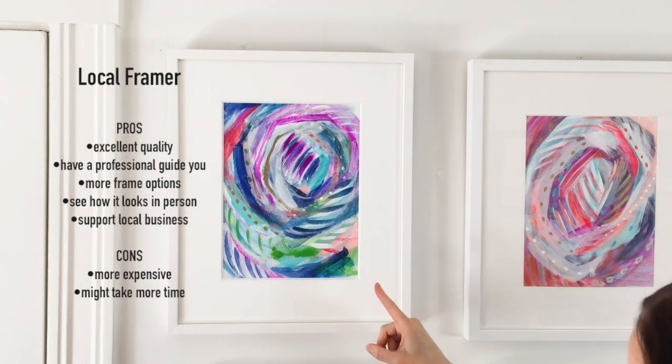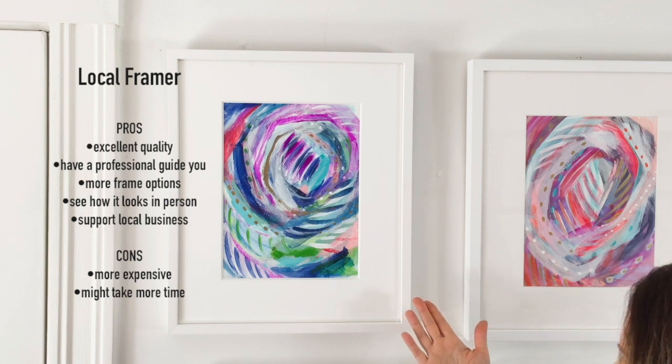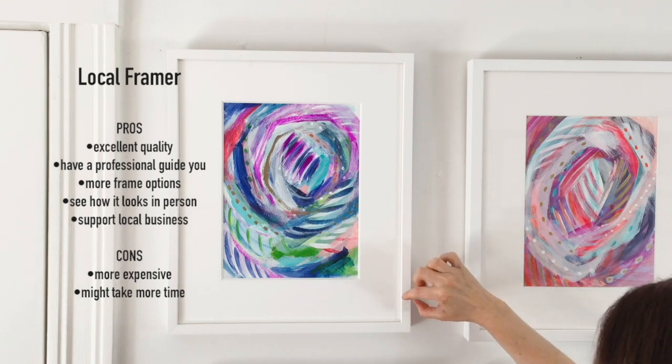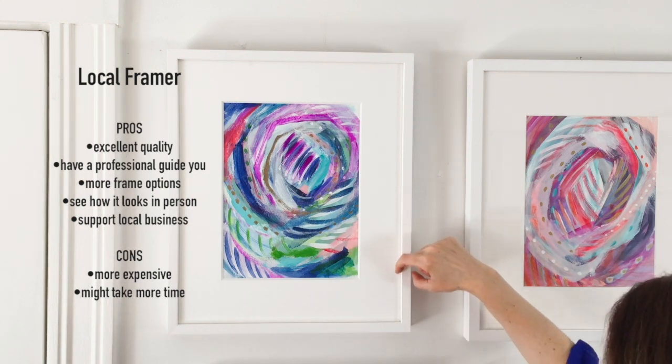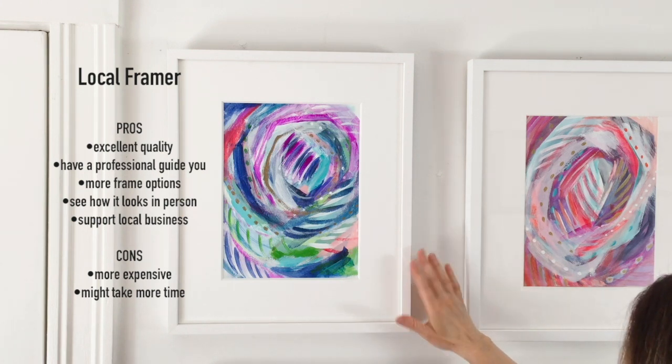This option here is from my local framer and I really am very happy with how this came out. The wide selection of white frames that I had to choose from was incredible. There might have been 20 or 30 different frames that I could have picked, and I really just liked this very thin profiled white frame.